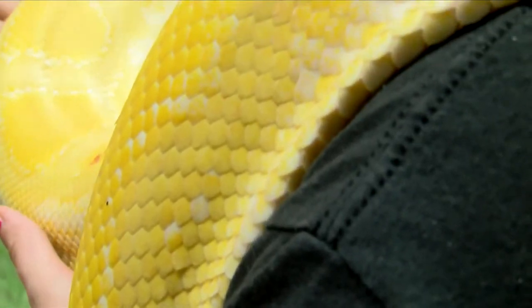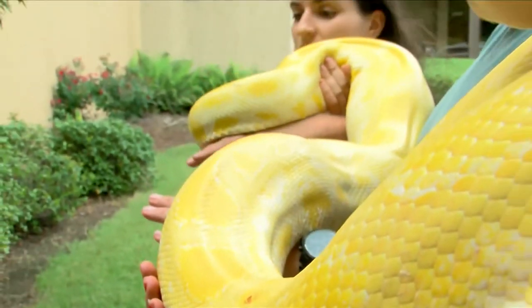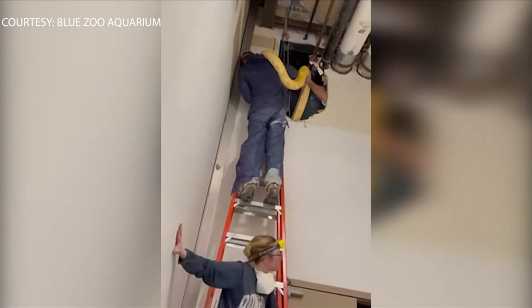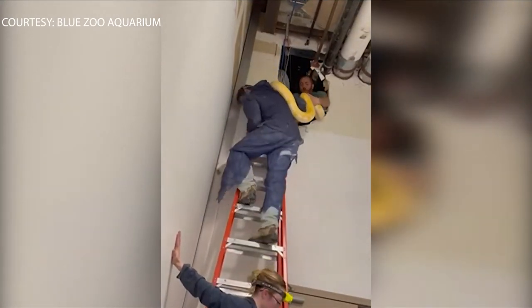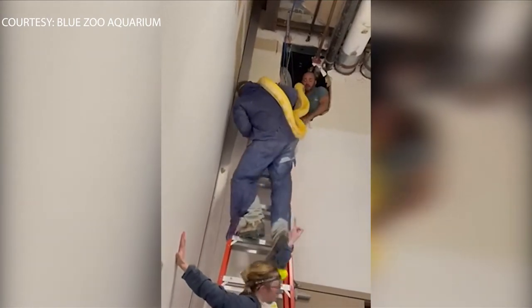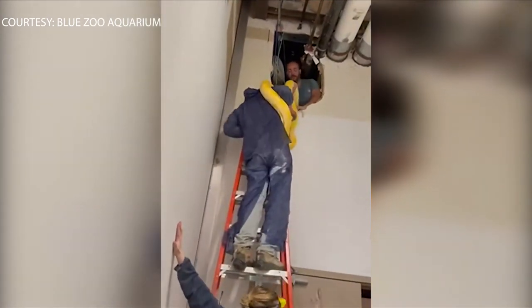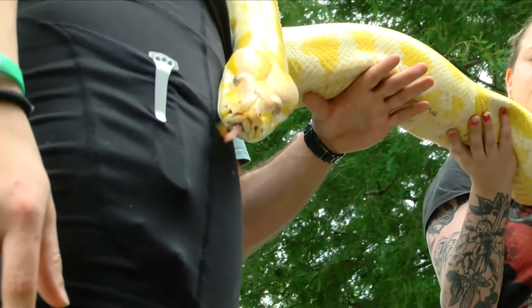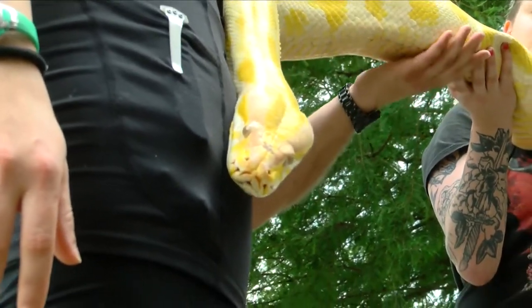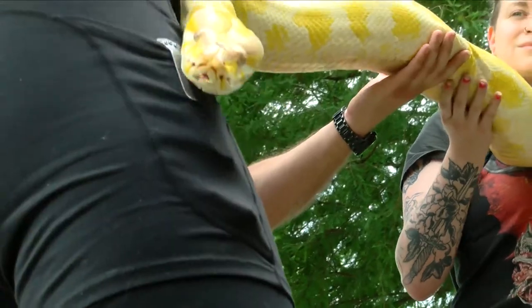The 12-foot-long python was rescued from a hole in the wall. She was in a crawl space connected to our firewall in the mall, and we were able to remove a panel that's there for that crawl space and look in there and see her.